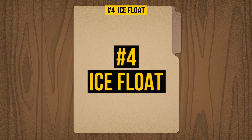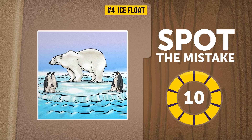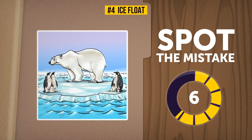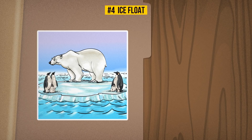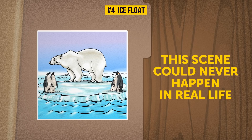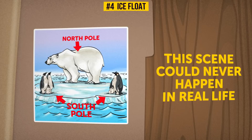Four: Ice Float. Just another day in the Arctic and all its inhabitants are enjoying a fresh summer breeze. Everything seems hunky-dory to me — I'll let you figure out the problem in just 10 seconds. Did you get it? Some basic knowledge of zoology would tell you this scene could never happen in real life. Polar bears live in the North Pole, and penguins are found in the South Pole — alas, they can't meet and play together.